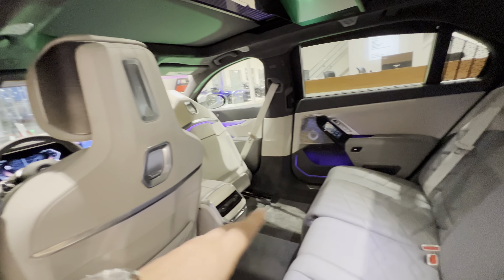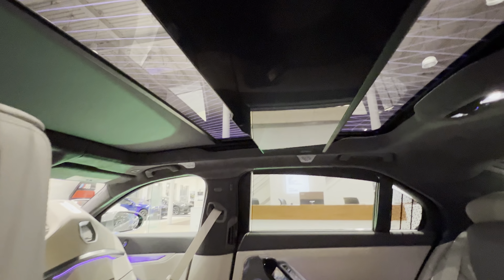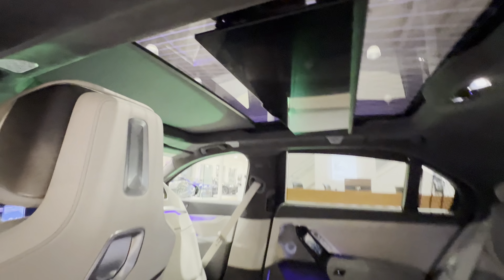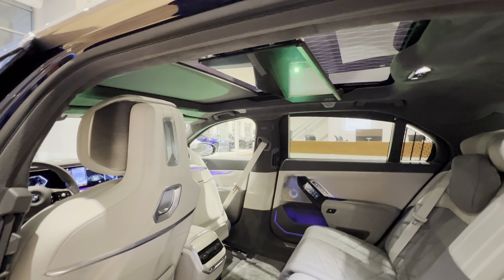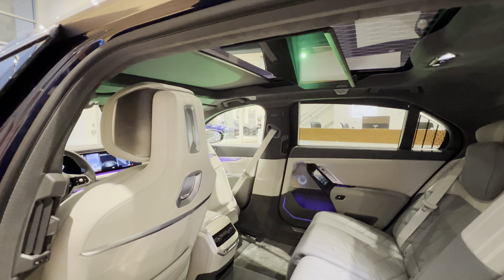Here are the rear seats — one of them can go all the way forward to maximize the seating position, and it can even go up. You also have the Sky Lounge panoramic sunroof, which actually lights up as you can see.